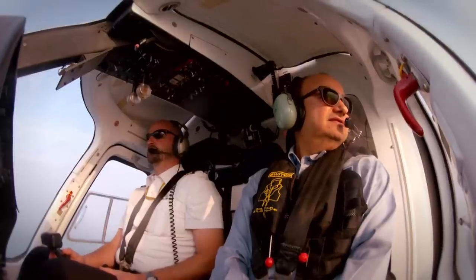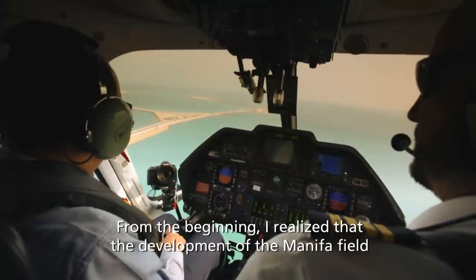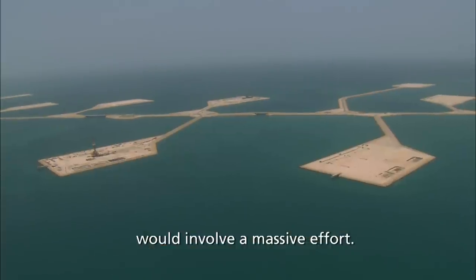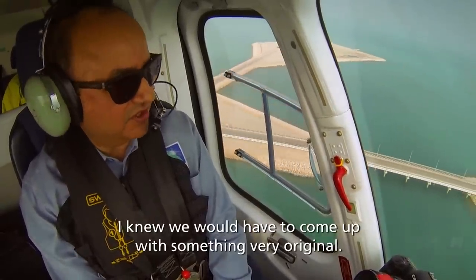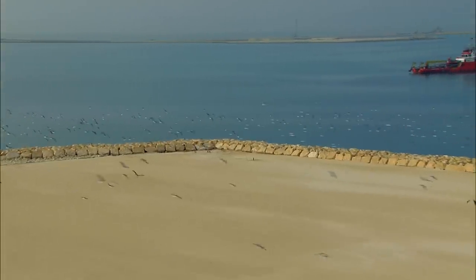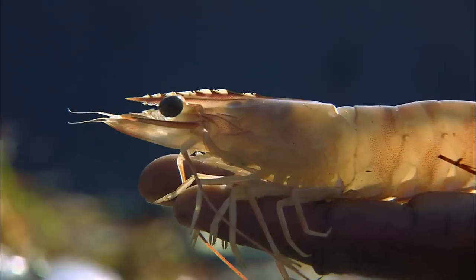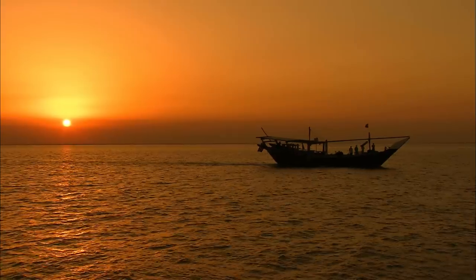Mohamed Abdul Karim rose to the challenge of coordinating the Manifa mega-project. From the beginning, he realized that the development of the Manifa field would involve a massive effort. He knew they would have to come up with something very original. The concept of how to develop an offshore shallow water field while taking care of the fisheries and the sensitivity of the ecosystem was, for many engineers, quite unique.